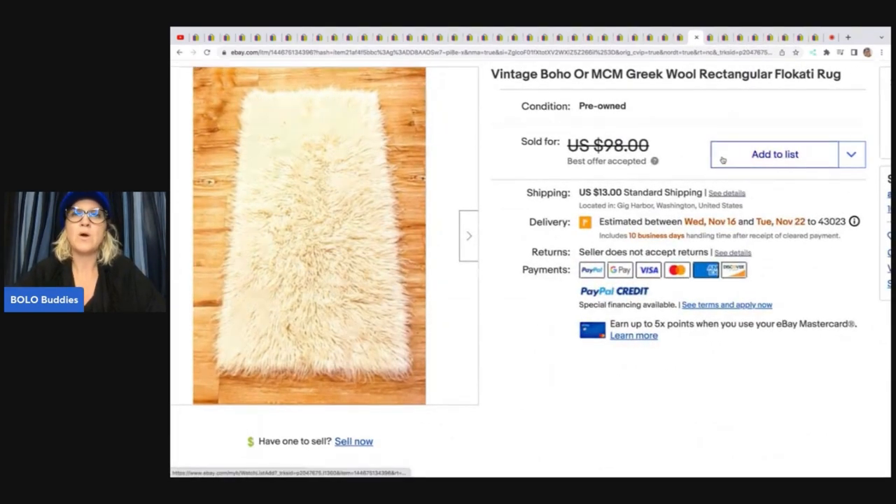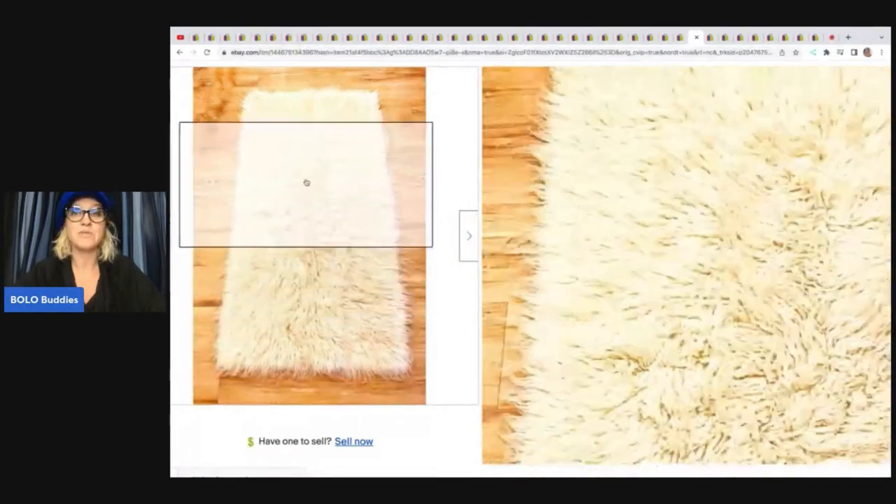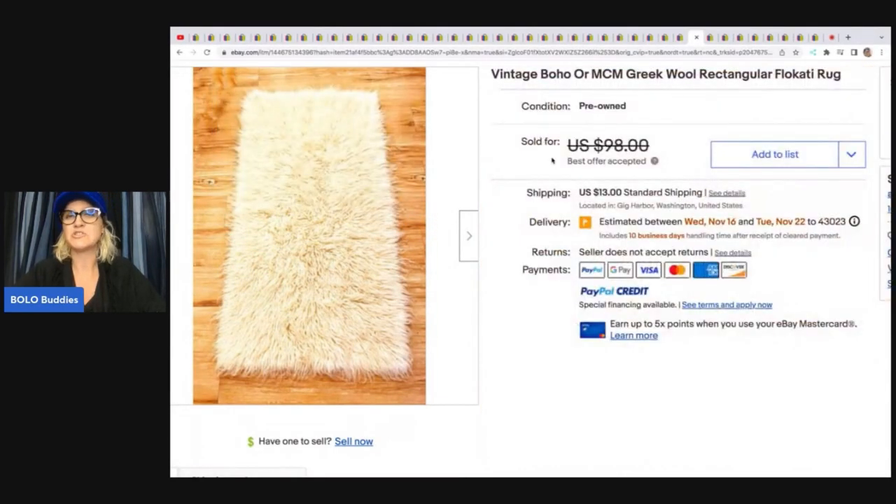The next item is a vintage boho or MCM Greek wool rectangular flokati rug. She wrote: these Greek shaggy wool rugs called flokati are a huge bolo. I picked several up after learning about them from another YouTuber who concentrates on mid-century modern, and I've sold every single one fairly fast. I paid $10 for this at a local garage sale. I listed this one for $98 and took a best offer of $70.